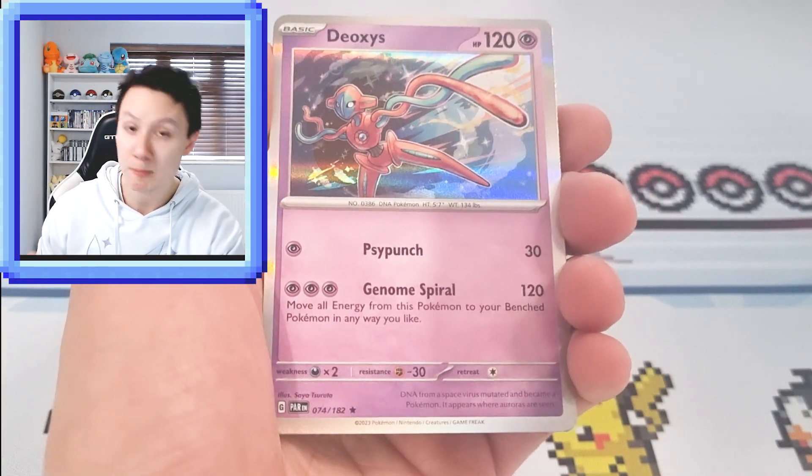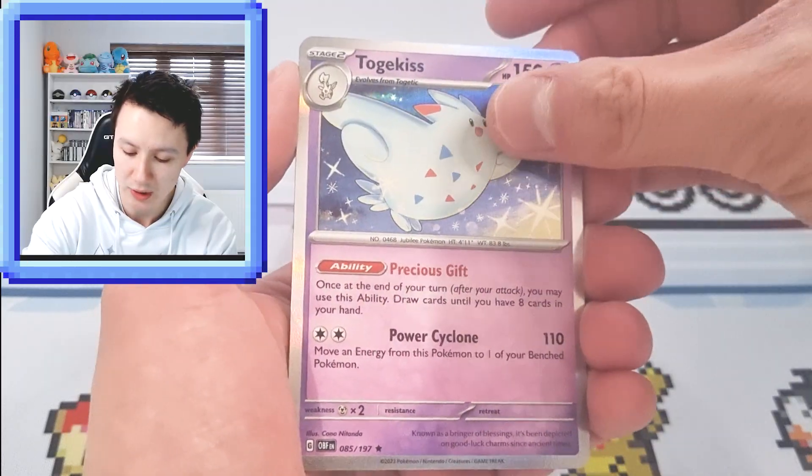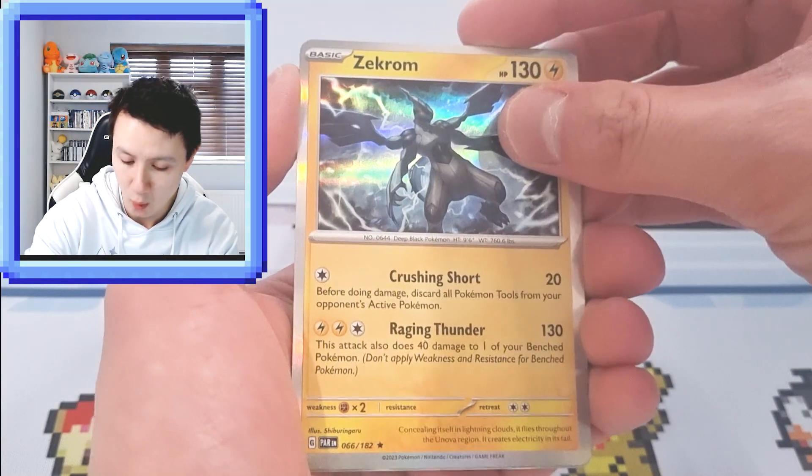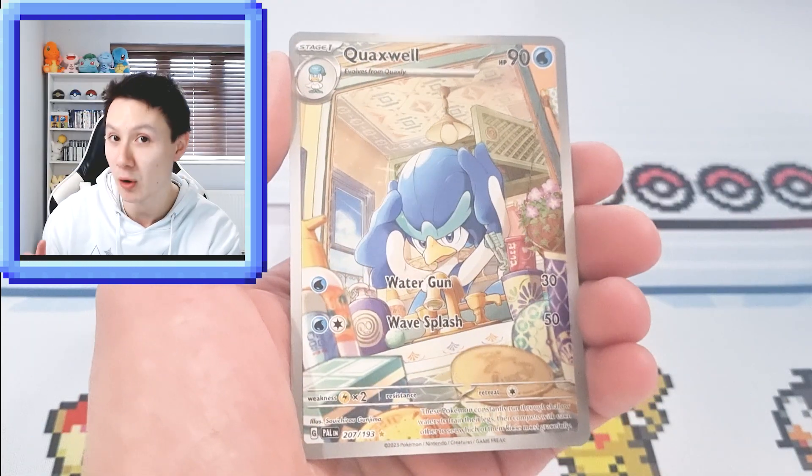Time for the recap of the day. Starting with the holo cards — we pulled quite a lot of them: Holo Deoxys, Holo Skullvellum, Spiritomb, Togekiss, and Zekrom. We also pulled the Full Art Arven Trainer card, which looks amazing. And probably my favourite pull of the day was the Full Art Quaxwell card. It was a pretty good opening — I enjoyed that. I do currently have a giveaway going on, so check my last video; the winner will be announced on Friday the 15th of March. Leave a comment there and you'll be entered. I hope you have an amazing day and I will see you in the next one.